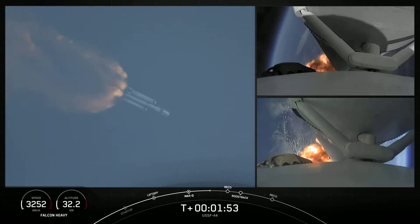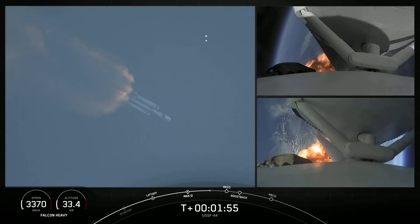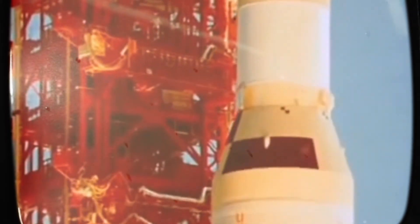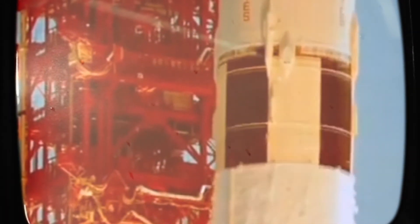To see the benefits of a curved trajectory in action, let's look at some real-life examples. The Saturn V rocket, which was used to launch the Apollo missions to the Moon, followed a curved trajectory as it lifted off from Earth. By using this technique, the Saturn V was able to reach an altitude of about 113 kilometers, or 70 miles, and a speed of about 8,500 kilometers per hour in just 8 minutes.